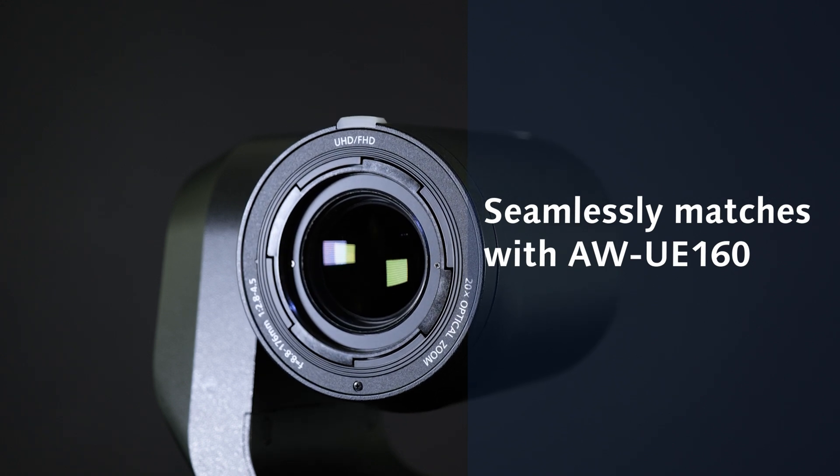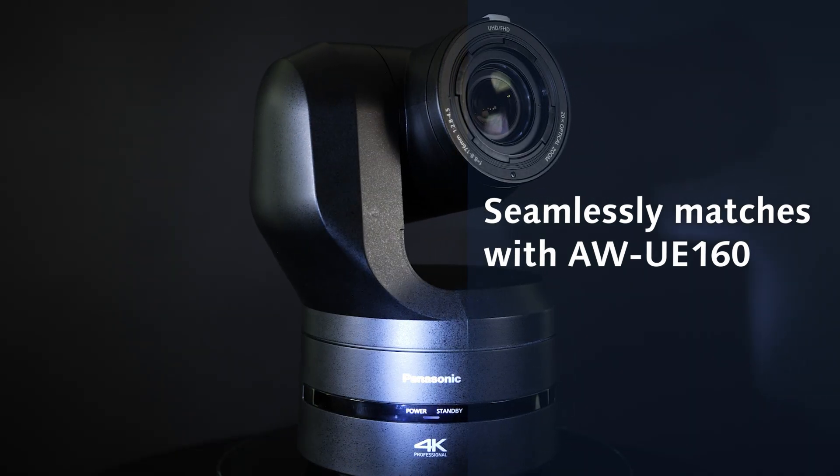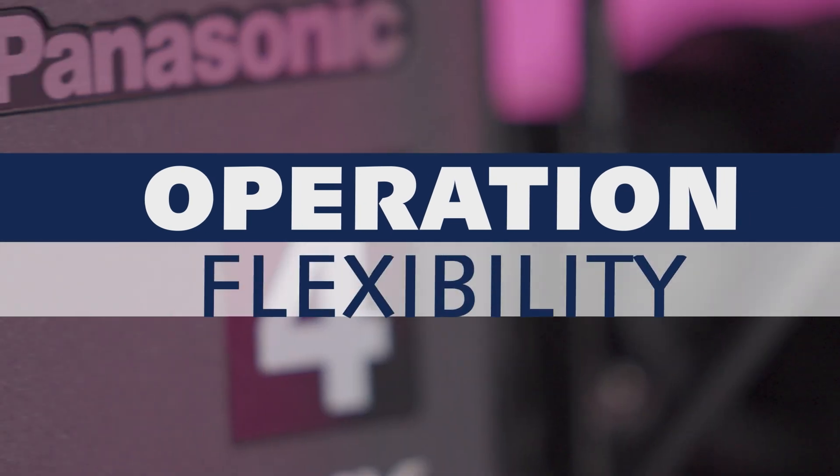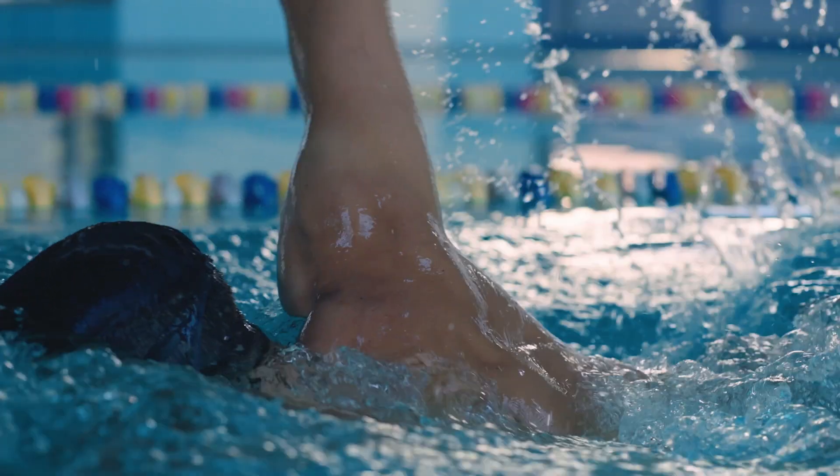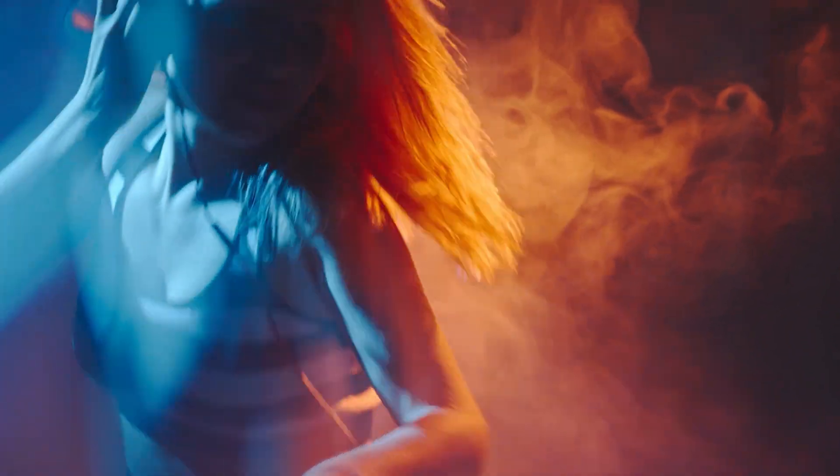The advanced sensor and low pass filter also allow the UCX100 to seamlessly match Panasonic's UE160 PTZ flagship model for mixed shooting setups. Reliability and flexibility are at the core of the UCX100, whether you're shooting sports, concerts, or corporate events.